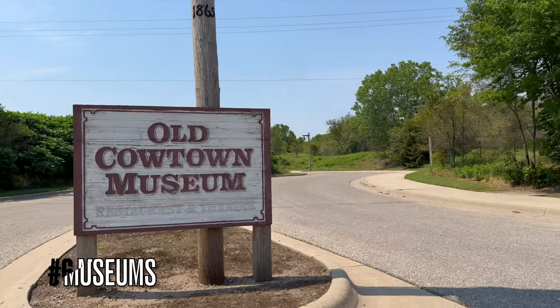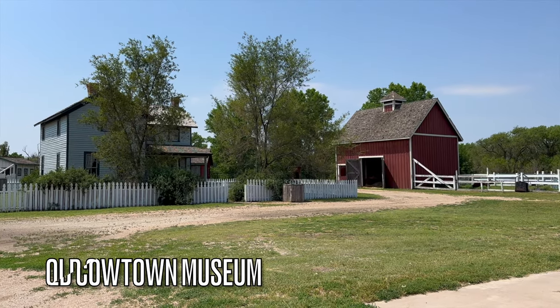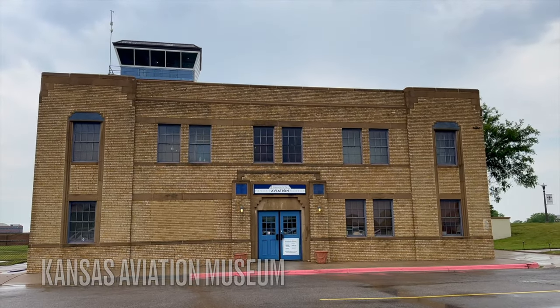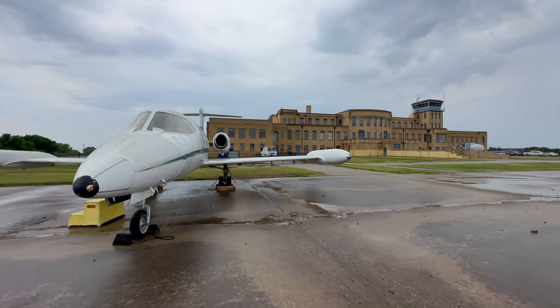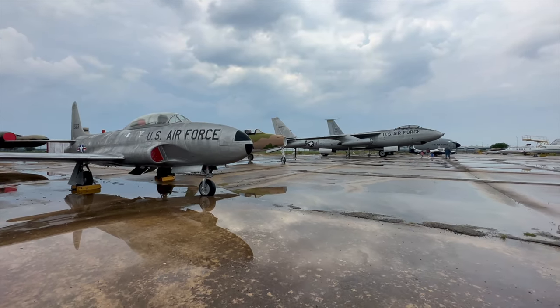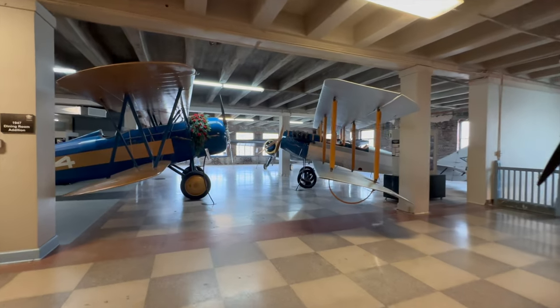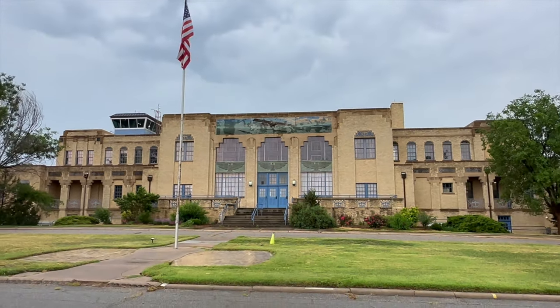Number six: visit Wichita's museums. First up, to learn about the city's very early beginnings, don't miss Old Cowtown Museum. This living history museum takes you back in time to the Old West — step into the late 1800s and experience life in a bustling cowtown, complete with authentic buildings, costume interpreters, and live demonstrations. Another must-see is the Kansas Aviation Museum. In the early 20th century, Wichita emerged as the air capital of the world due to its pivotal role in aviation. Companies like Boeing and Learjet established their headquarters in the city, and you get to stand right next to actual historic aircraft. A fun fact: the museum is housed in the beautiful art deco building that served as Wichita's first airport.